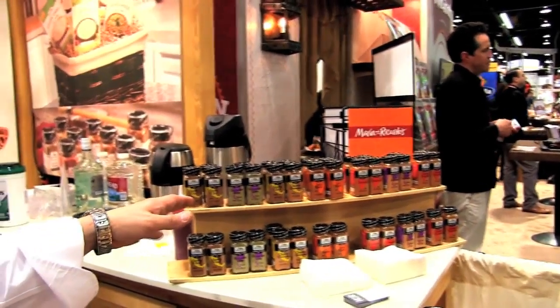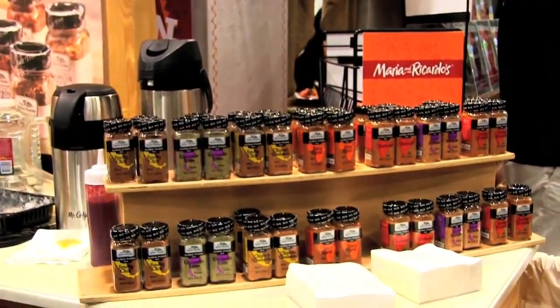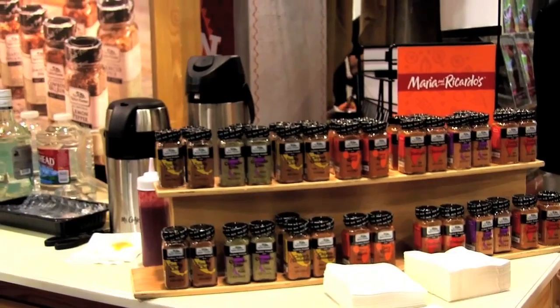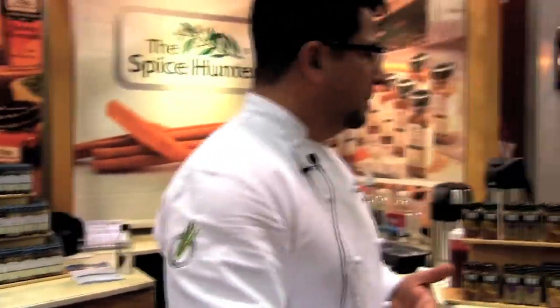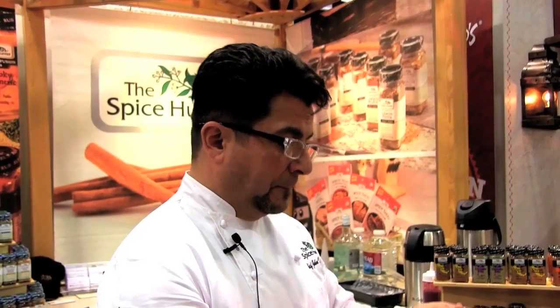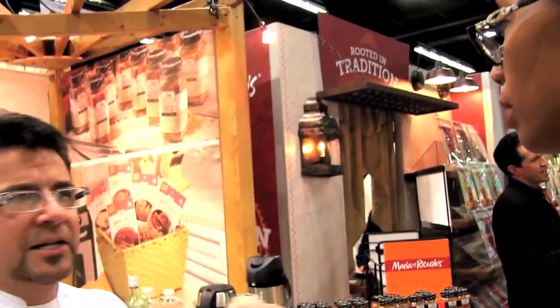What you're looking at is really a fantastic spice company wanting to help the consumer taste authentic food. In each bottle you have a taste of a country, a taste of a region, a taste of a culture. Sometimes it's difficult if somebody wanted to try a tandoori chicken to go and build all of the spices that would take to create an authentic tandoori chicken. They've taken the work out of it and tried to create something that was simple for the consumer to taste authenticity without having to challenge their cooking skills.